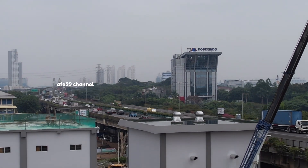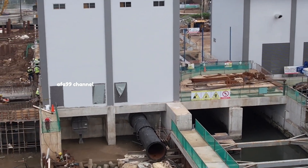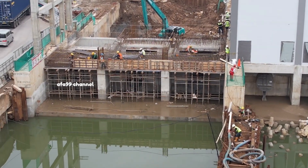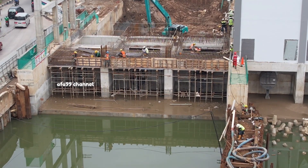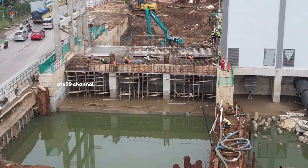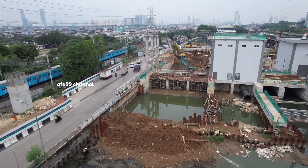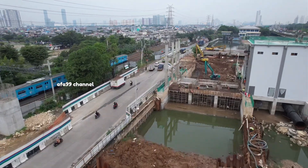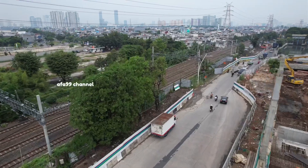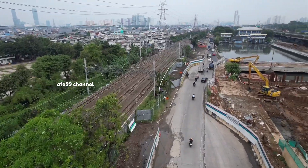Oke, kita coba turunkan lagi kameranya. Dan untuk tetrapod — tadi saya jelaskan di awal — ada tetrapod, tetrapod itu yang ini. Jadi itu dia pemecah ombak, tetapi saat ini belum terlalu kelihatan ya karena proyeknya juga belum selesai. Nanti di sini akan ada lima pompa, satu pompanya berkemampuan 10 meter kubik per menit, jadi kalau ada lima berarti ada 50.000. Semoga saja dengan kemampuan pompa tersebut bisa meminimalisir banjir di daerah Ancol.